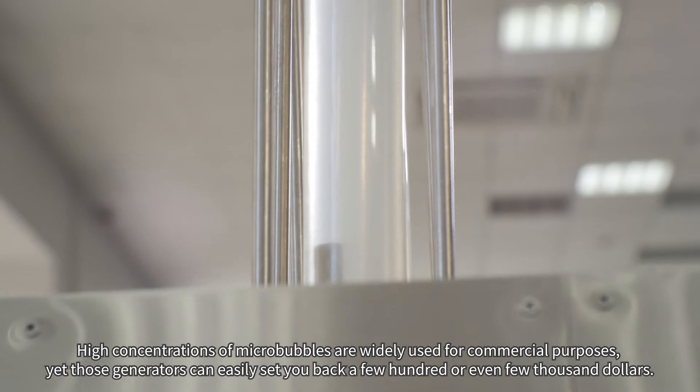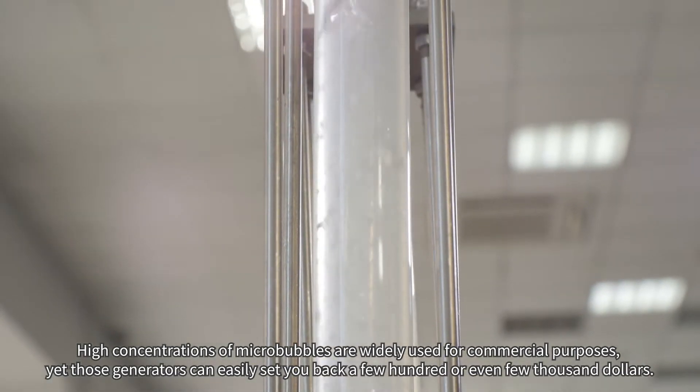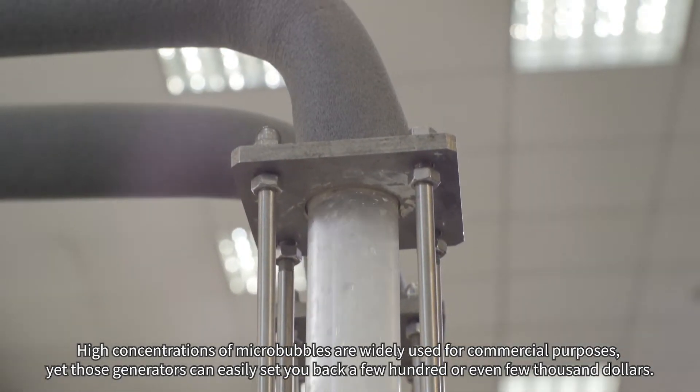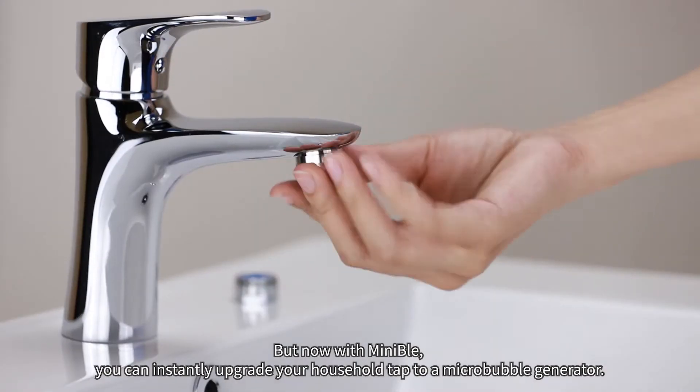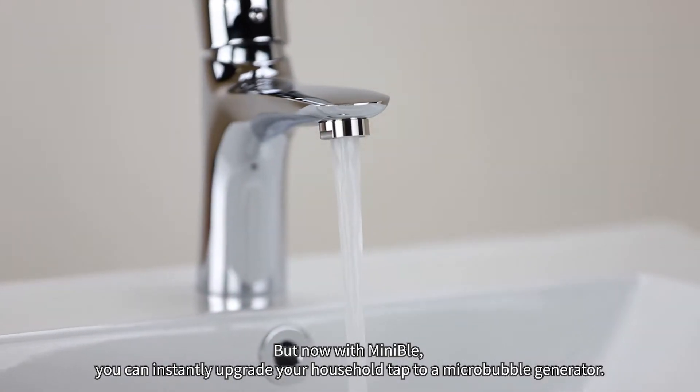High concentrations of micro-bubbles are widely used for commercial purposes, yet those generators can easily set you back a few hundred, or even a few thousand dollars. But now with Minnable, you can instantly upgrade your household tap to a micro-bubble generator.